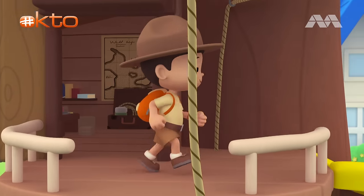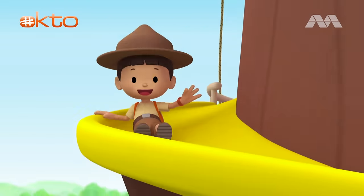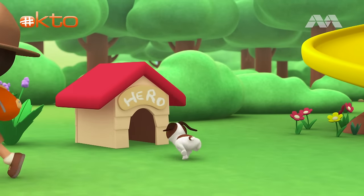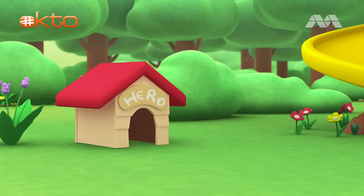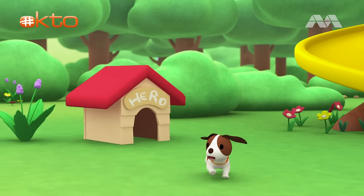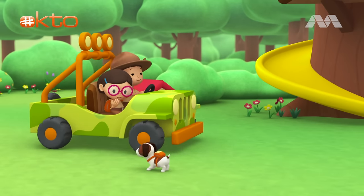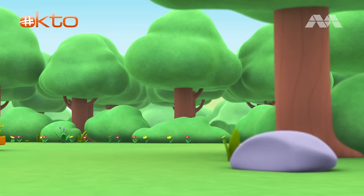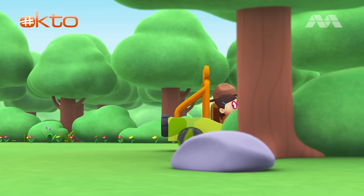Come on, everybody, join me in this party. One, two, here we go — for lots of fun and lots to learn. Come on, everybody, join me in this party. One, two, it's your turn — for lots of fun and lots to learn. One, two, off we go — for lots of fun and lots to learn.